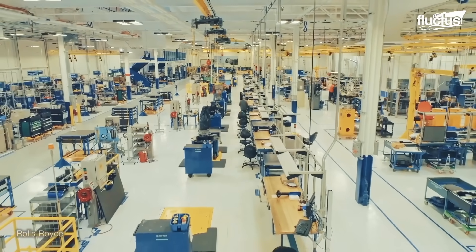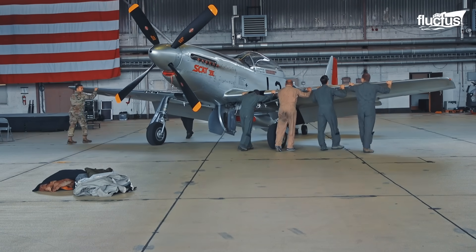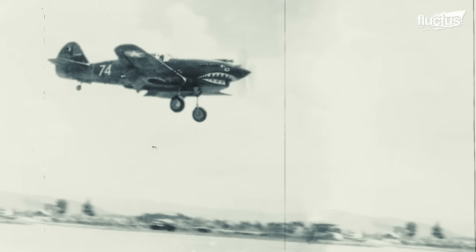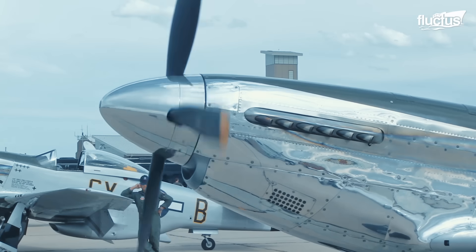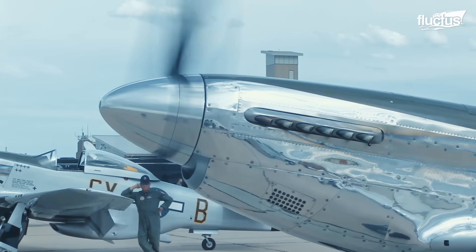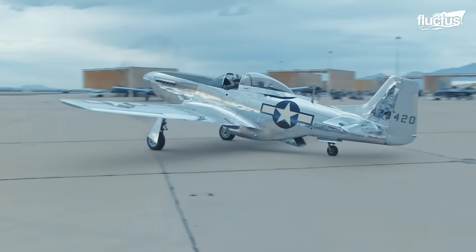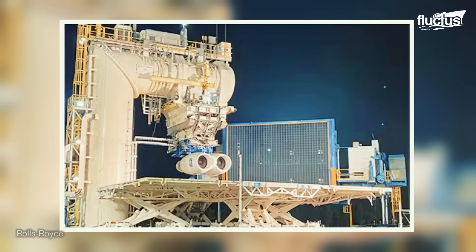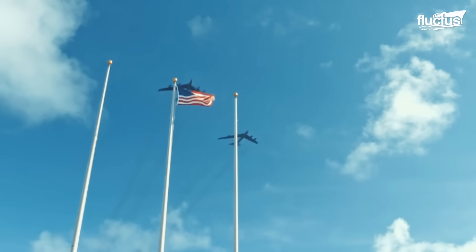Over the years, Rolls-Royce has supplied thousands of engines to the United States Air Force for military aircraft like the P-51 Mustang, the P-38 Lightning, and the P-40 Warhawk. The engines used in these aircraft were some of the most advanced engines of their time. Decades later, Rolls-Royce developed the all-new F-130 engine for the B-52, one of the most successful bombers in the United States Air Force fleet.